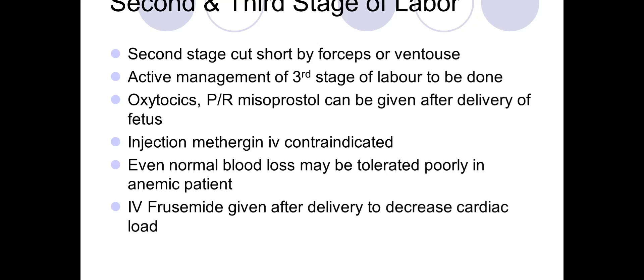If she has to put a lot of force, there is risk that she can go into congestive heart failure. That is why the second stage is shortened by instrumental delivery.